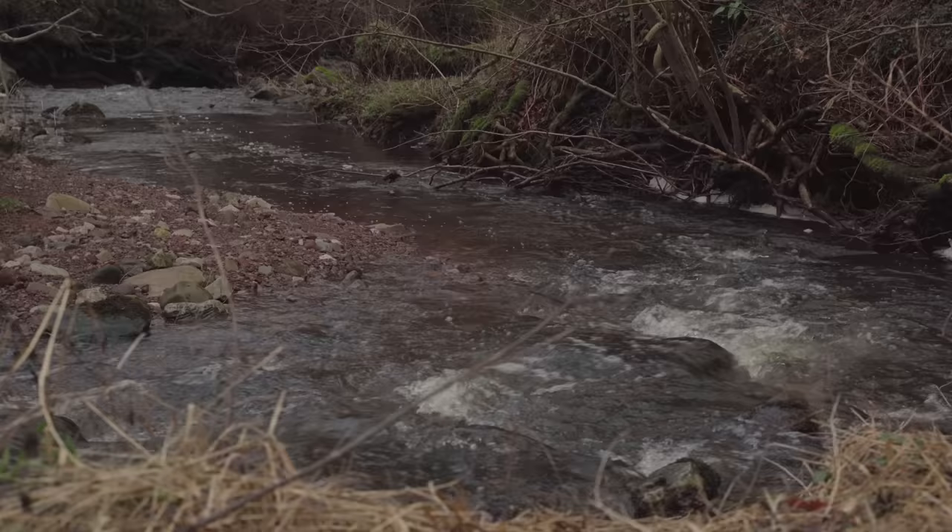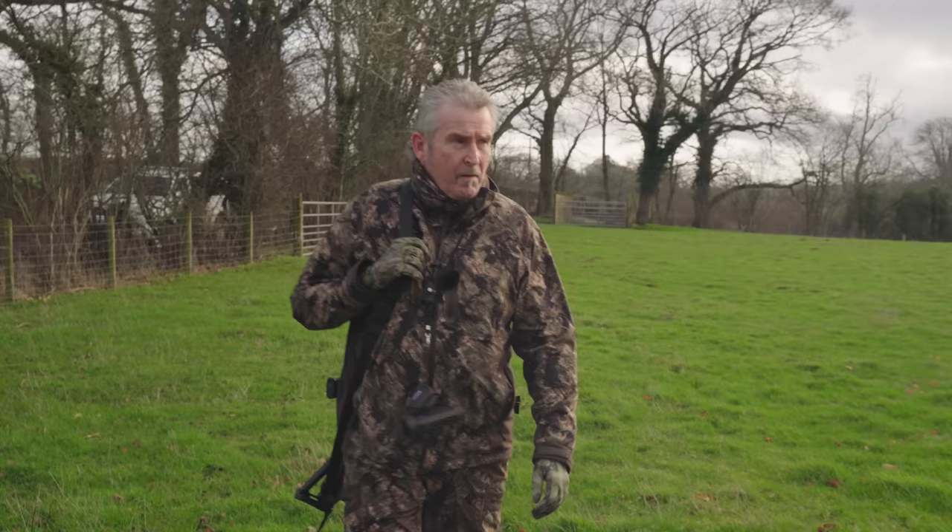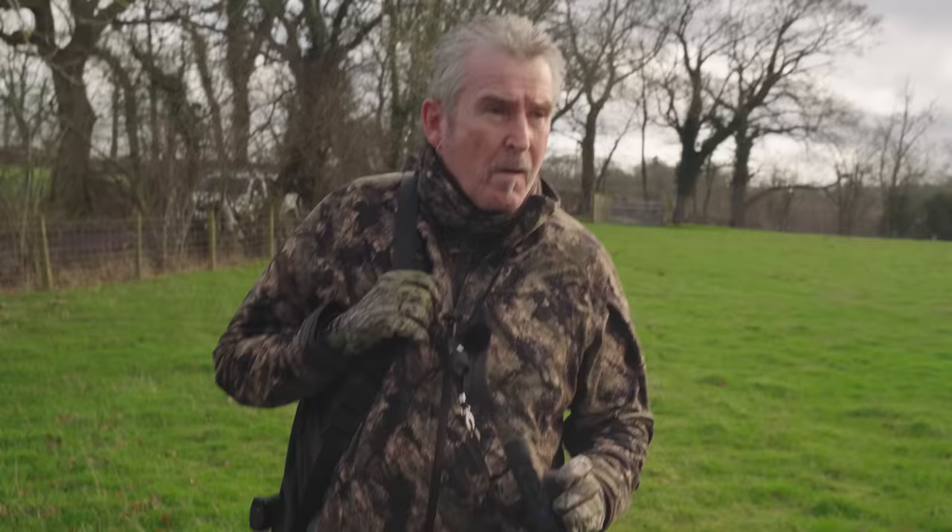I'm expecting to see a few today — probably half a dozen. If we get half of those, we'll be happy. We'll just keep coming back and hammering away at them and get them nailed off. We're going to head this way. There's quite a deep stream to navigate, it's quite slippy. When I came down to fit the feeder and the camera, it was rushing like a torrent through there, so we need to be very careful crossing it.